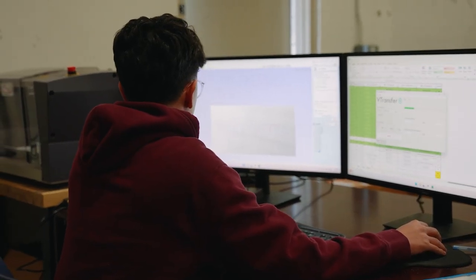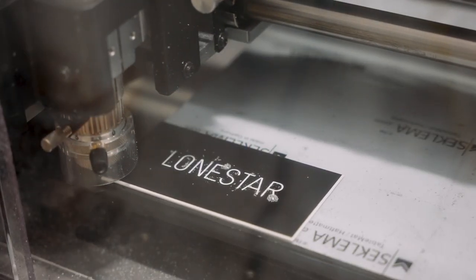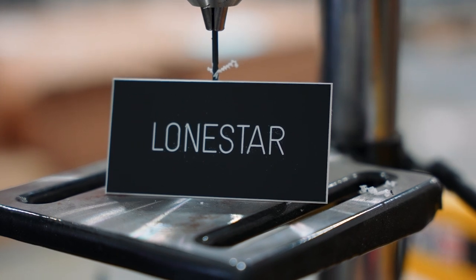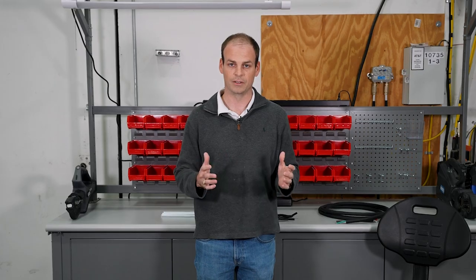We have a nameplate department that's set up with a vast amount of raw inventory, whether it's sticky-back adhesive or riveted screw-on nameplates — we can supply either. We have a variety of colors, fonts, shapes, and different sizes. If you have a need for nameplates in the electrical industry, we have you covered.